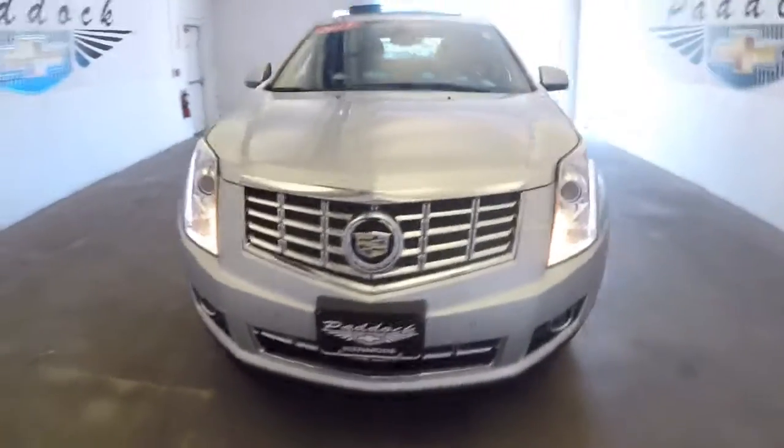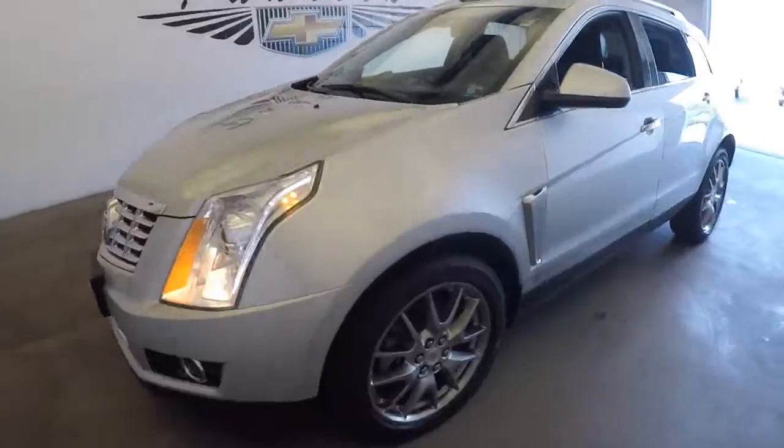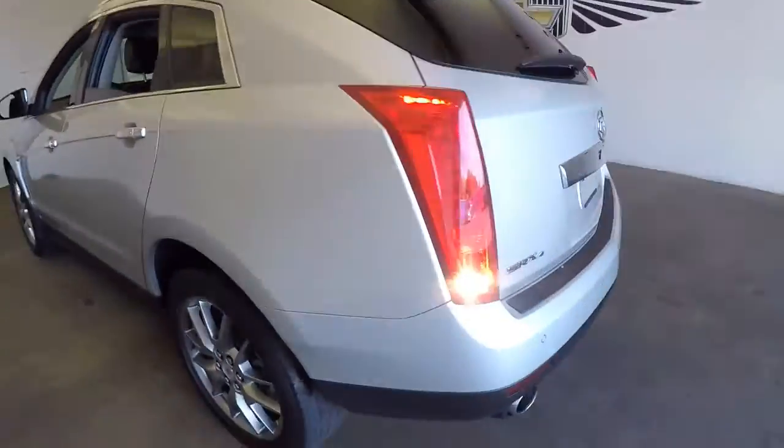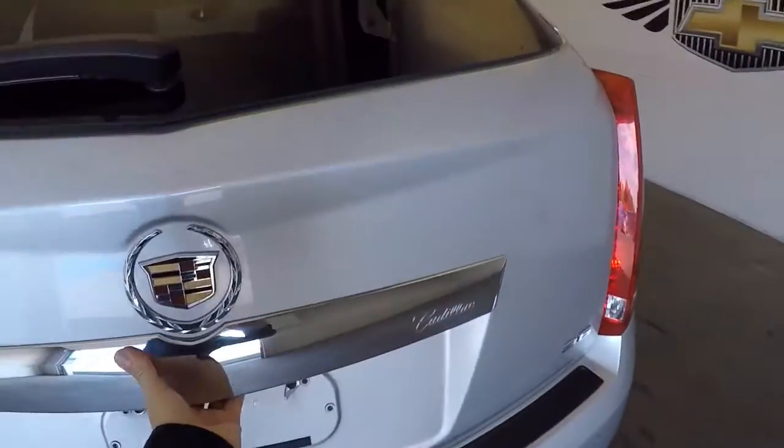Let's take a look at this 2015 Cadillac — beautiful vehicle, silver exterior paint. In this video walk-around, we're going to start at the back of the vehicle and work our way to the front to help you see everything this vehicle has got.